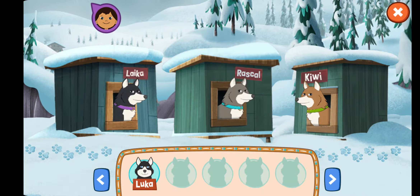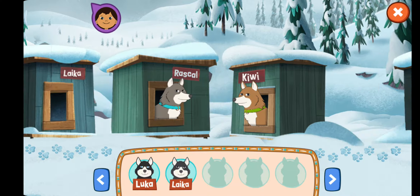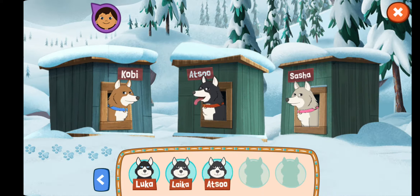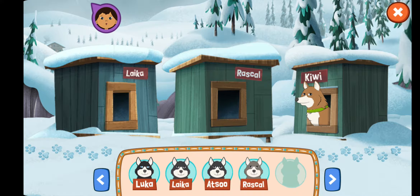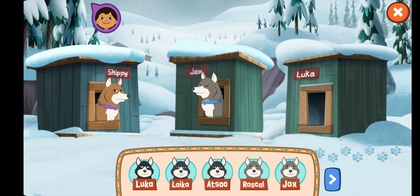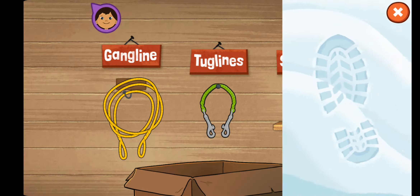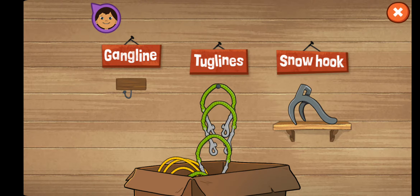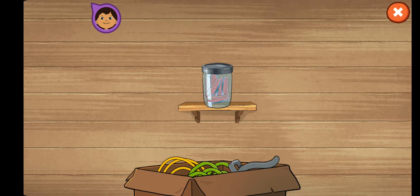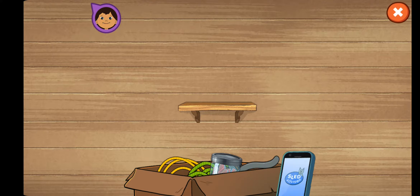We need five dogs to pull our sled. Tap the dogs in their houses to pick them: Luca, Laika, Atzo, Rascal, Jax. Here's our dog team, ready to go! Help me finish packing the gear we'll need for the trip. Put everything into the box: gang line, tug lines, snow hook, and dry fish to deliver to Grandpa. Everything's packed, and I have my sled advisor app on my phone to help us.